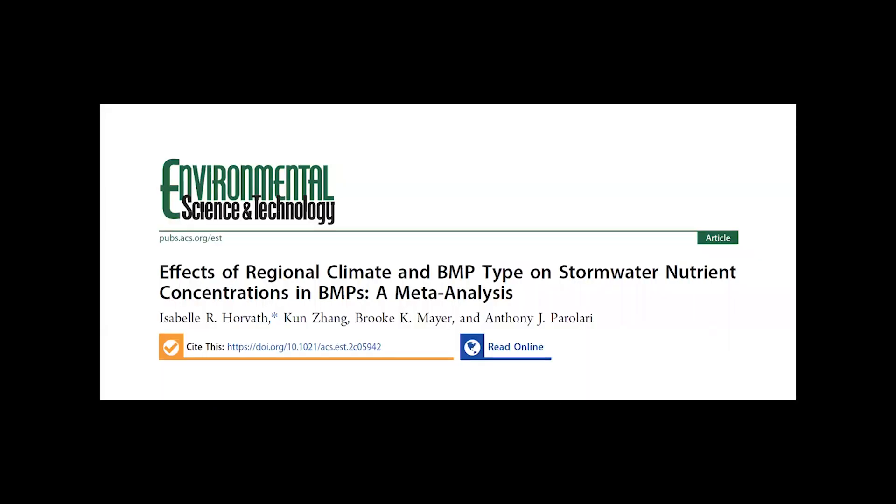Hi, everybody. Thanks for joining us for Phosphorus Science Now. I'm Matt Schultz with the Sustainable Phosphorus Alliance. Next time it rains, think about what happens to all the water that hits your city. If not well managed, stormwater can carry pollutants from the city streets and landscapes to nearby water bodies, and that includes excess loads of nutrients such as nitrogen and phosphorus. Cities spend a lot of money building infrastructure to manage that stormwater, including implementing what are called infrastructure best management practices, or BMPs.